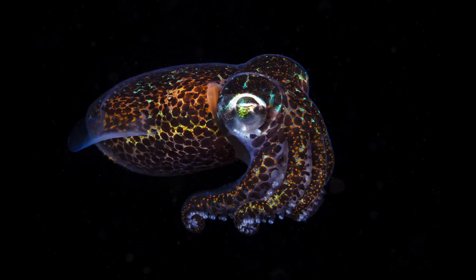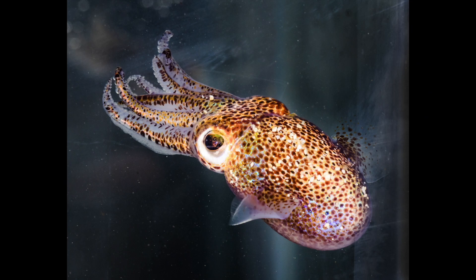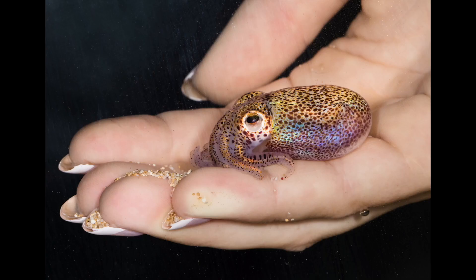Hawaiian bobtail squid are a type of cephalopod, which is the group of animals that also includes octopus, cuttlefish, nautilus, and other squids. This specific type of bobtail squid you can only find in the waters around the Hawaiian islands. It's fairly small — about the size of a credit card when it's an adult — and they're nocturnal. During the nighttime they're swimming around, hunting, and mating, and then during daylight hours they bury themselves in the bottom of sand to hide from predators.